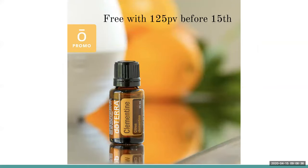Today is the last day of the month where you can place an order and be eligible to get the free product of the month, as long as it's 125 PV. The product of the month is a 15 ml bottle of Clementine — beautiful to diffuse, helps uplift the mood, very cleansing, all those good things that come with citrus oils. So grab yours today; it's not too late.